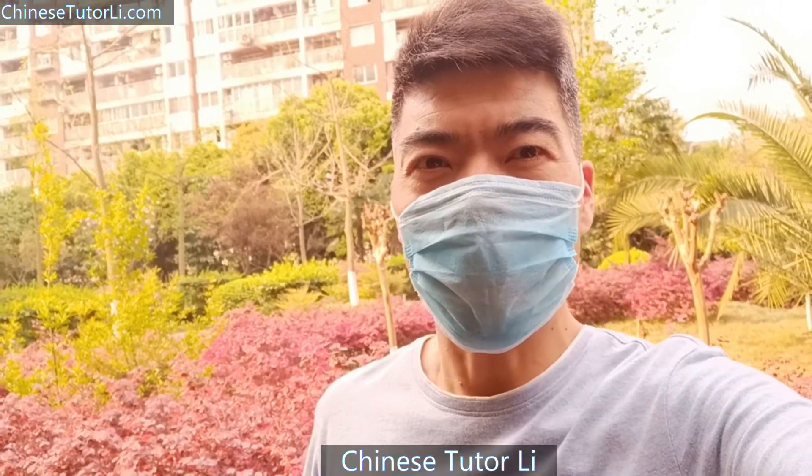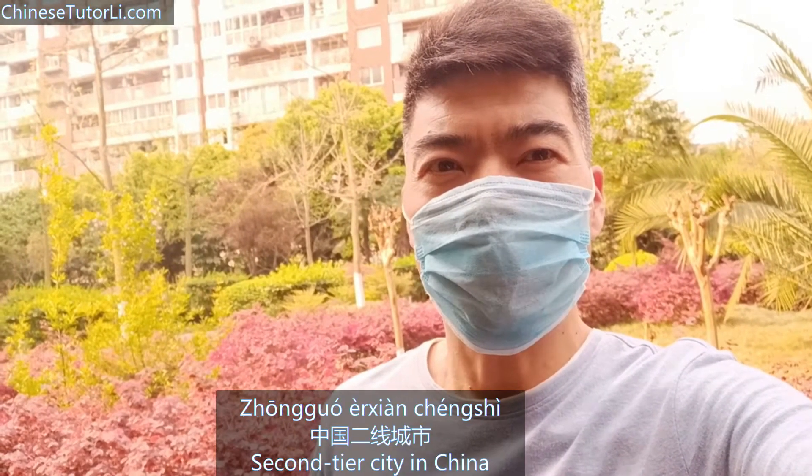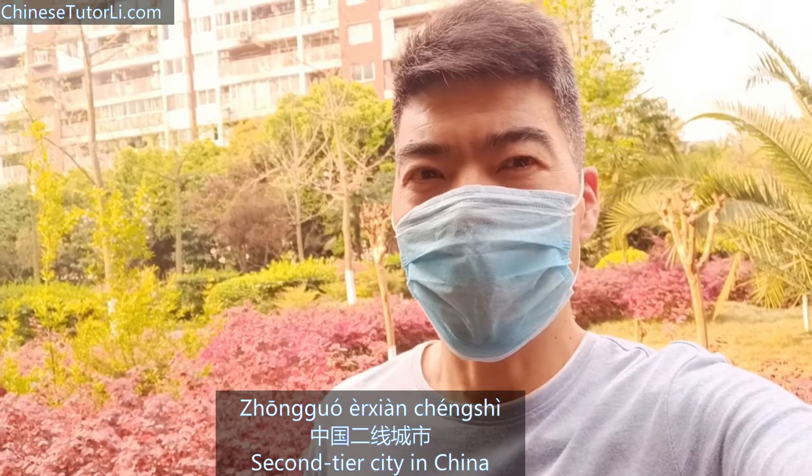Hey guys, this is Chinese tutor Li. I'm based in Chongqing city, which is a second-tier city in China. I was a surgery doctor in a military hospital before.